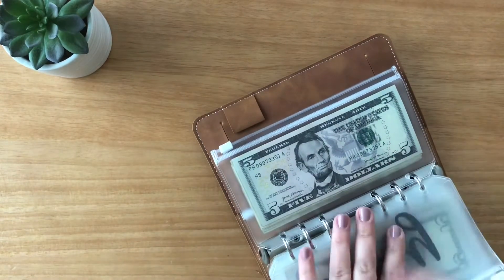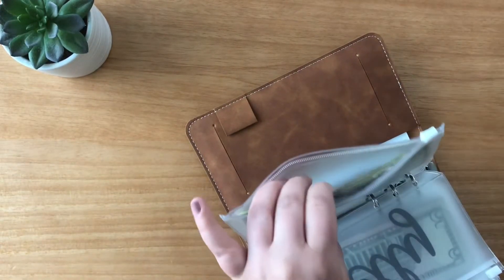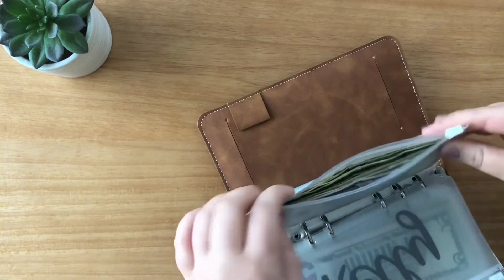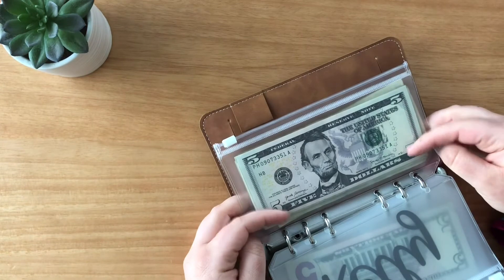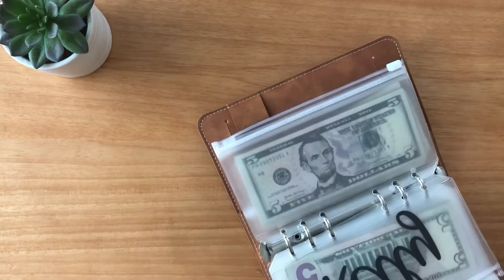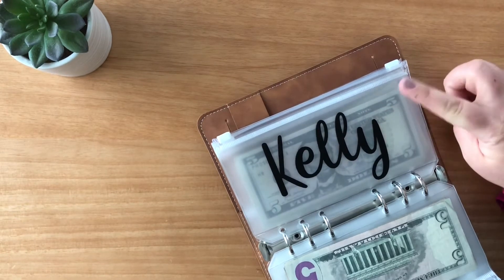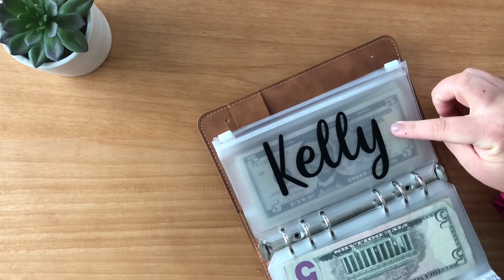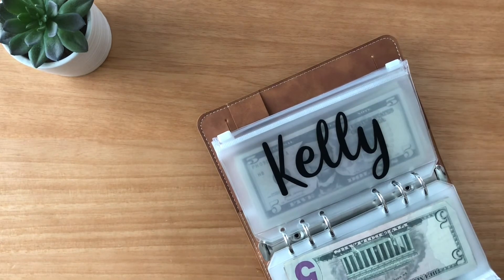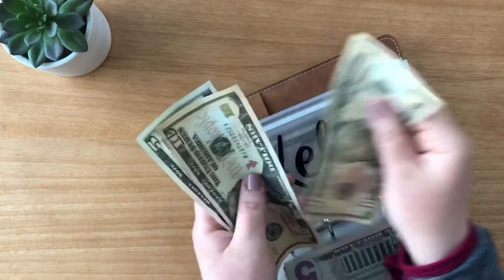I do have the ones left over from my takeout, so those are going to go into my $1 and $5 challenge envelope. I might have to find something else to put these in because this isn't going to last much longer. And the rollover money — I mentioned in my last video that I want to get a new wardrobe for my birthday, so I think I might put my rollover money in here. In my Kelly envelope, I'll be getting my rollover money, which is $10, $20, and $25.